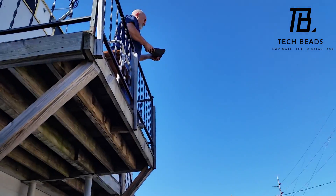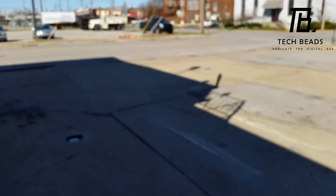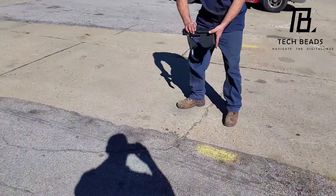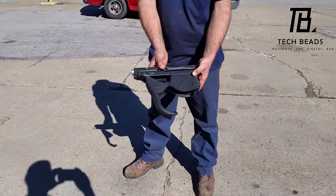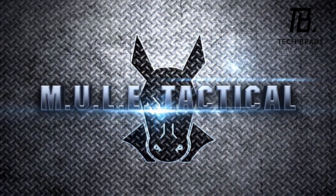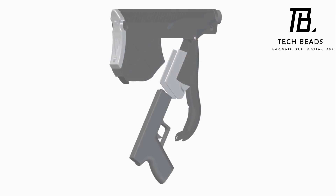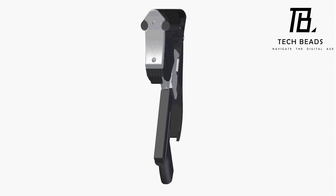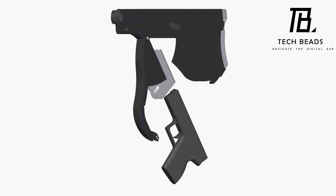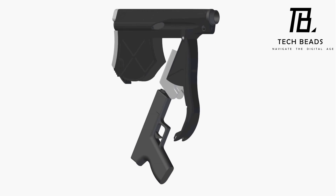However, it will be slightly heavier than before, as the empty buttstock weighs about 27.5 ounces. This accessory is a great addition for anyone looking to improve the functionality and versatility of their rifle. It's available for purchase at around $150, which is quite reasonable considering its utility. So if you're a gun enthusiast, the MULE Tactical could be just the accessory you've been looking for. What do you think about this accessory? Do you think it's a useful addition to a rifle, or do you prefer to keep your firearms as they are?